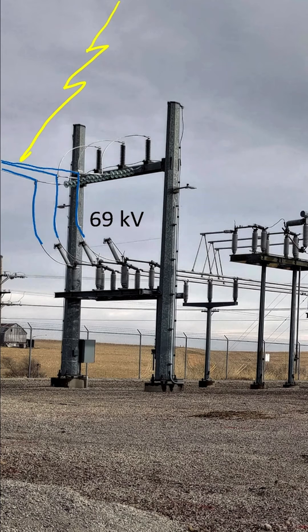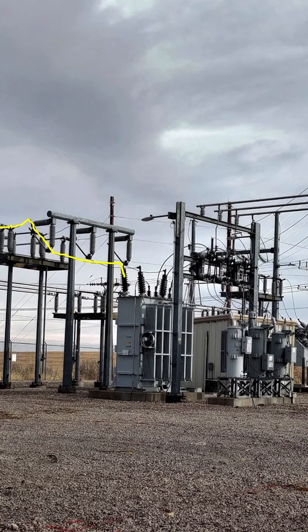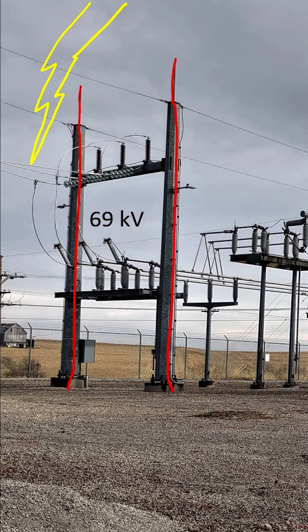That would be really bad because the surge in current from a lightning strike could find its way down into the transformer and ruin it. Lightning rods provide a more convenient path for lightning to get to ground. However, lightning is unpredictable, and even with the lightning rods, lightning might strike the 69 kilovolt lines anyway.